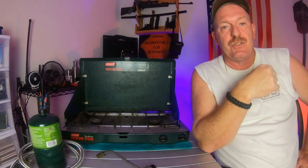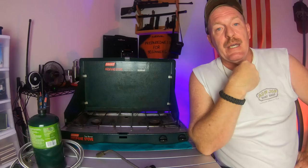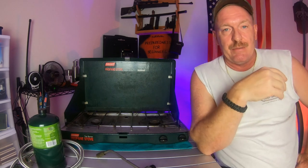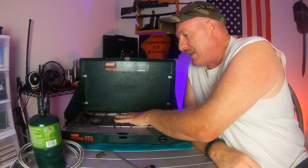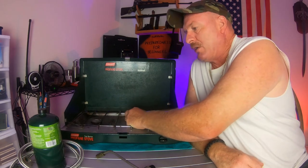Why do I think this stove — the Coleman propane stove — is the basic beginner's stove that would be great for just about anybody? Let's cover that and go over some things. As you can see, it's got a nice flat top surface here.